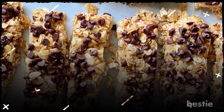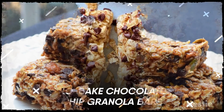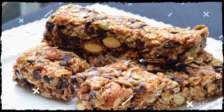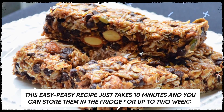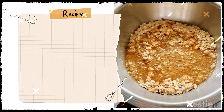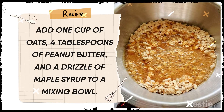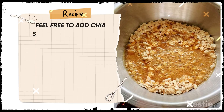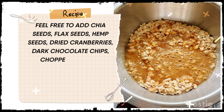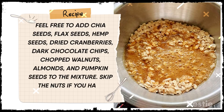Chocolate for breakfast, anybody? Try making some no-bake chocolate chip granola bars. It's kind of a grab-and-go breakfast. Homemade granola bars are much healthier than the store-bought ones. This easy-peasy recipe just takes 10 minutes and you can store them in the fridge for up to two weeks. All you need to do is add one cup of oats, four tablespoons of peanut butter, and a drizzle of maple syrup to a mixing bowl. Feel free to add chia seeds, flax seeds, hemp seeds, dried cranberries, dark chocolate chips, chopped walnuts, almonds, and pumpkin seeds to the mixture. Skip the nuts if you have allergies.